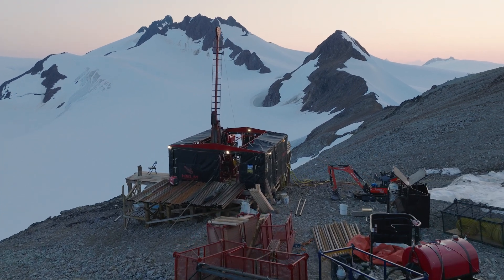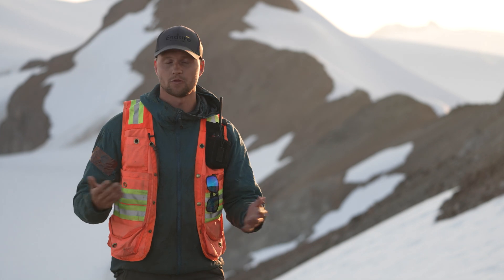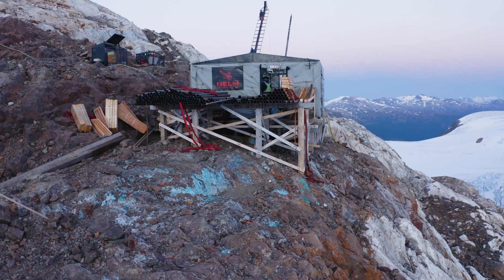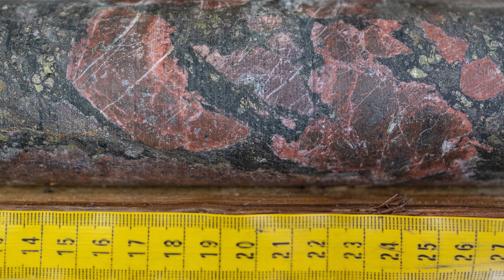We're standing at Burgundy Ridge. This is a direct follow-up to last year. For those who don't know, we drilled what we were calling our discovery hole — 331 meters of 0.71 copper equivalent, which includes 146 meters of 1% copper equivalent.